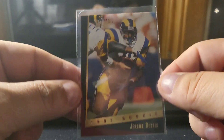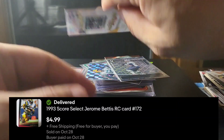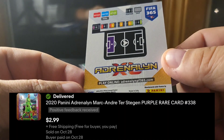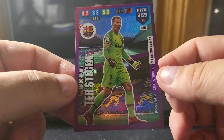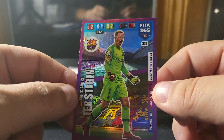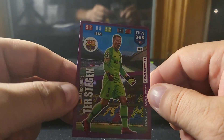So a Bettis Select rookie — got it in a lot for probably less than a dollar. This I got in a pack a while ago — some old Adrenaline soccer stuff, 2019 or 2020. It's Marc-André ter Stegen in the purple parallel refractor. These are really cool-looking cards.